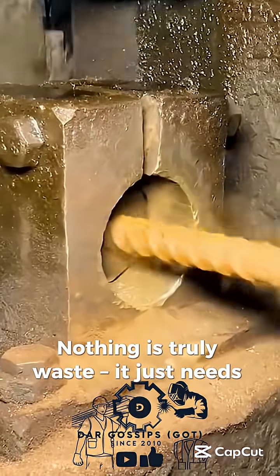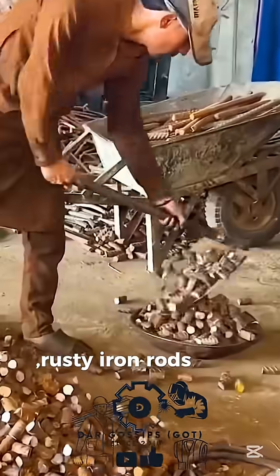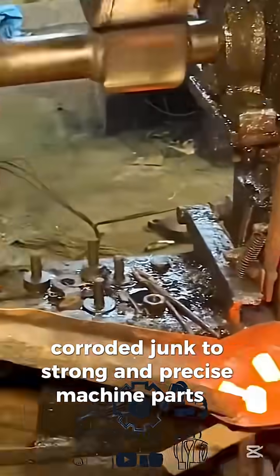Nothing is truly waste, it just needs the right purpose. Watch the amazing process of recycling scrap rusty iron rods into perfectly crafted hexagonal nuts — from rough corroded junk to strong and precise machine parts.